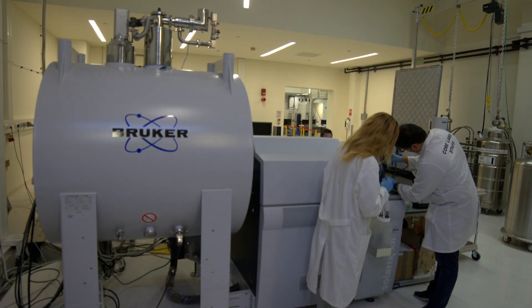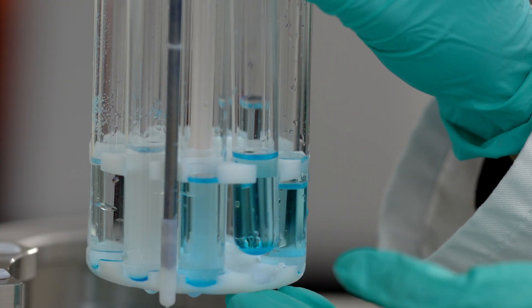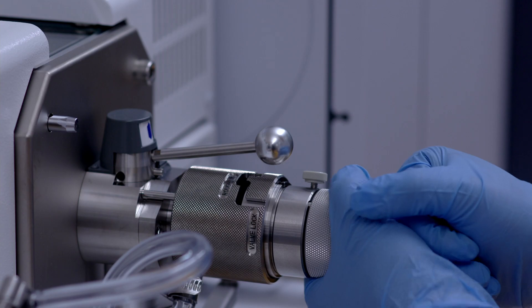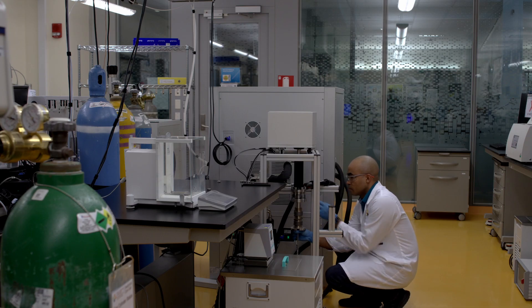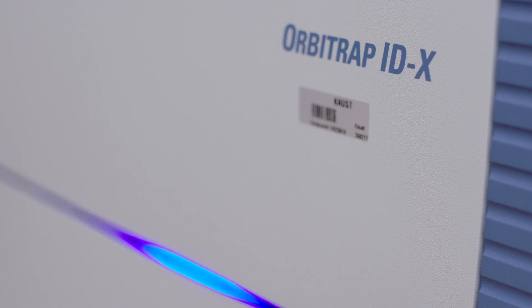The KAUST Analytical Chemistry Core Lab houses a diverse range of top-notch instrumentation hosted in a 1,400-square-meter user facility. Our mission is to support research at KAUST and in the region by providing customized techniques and expertise for chemical analysis, operated in a user-driven environment.